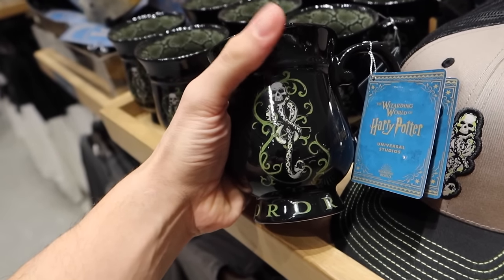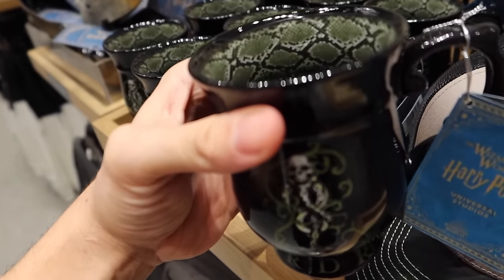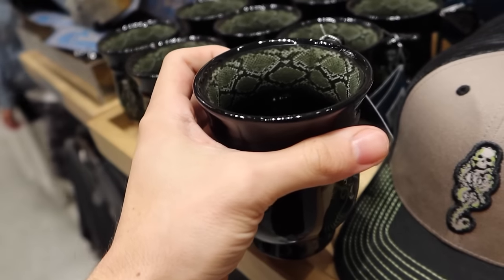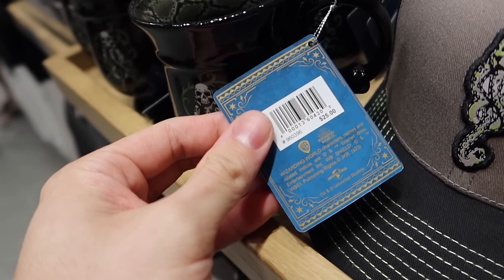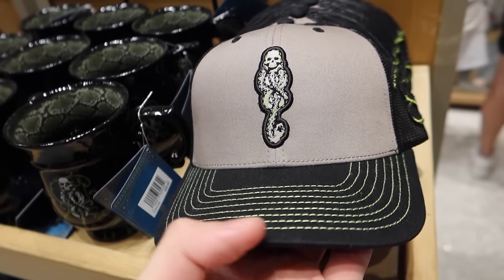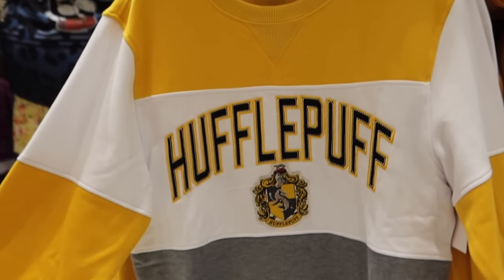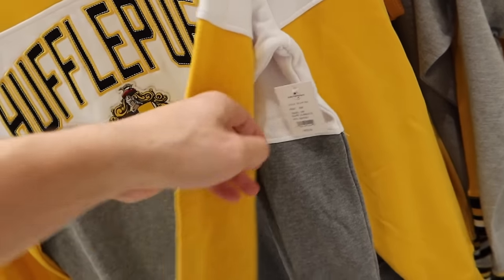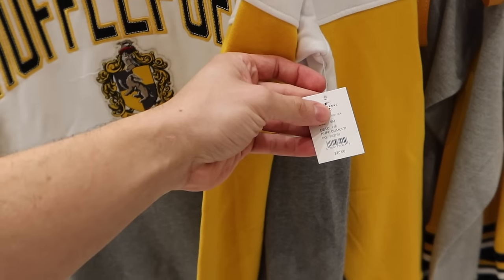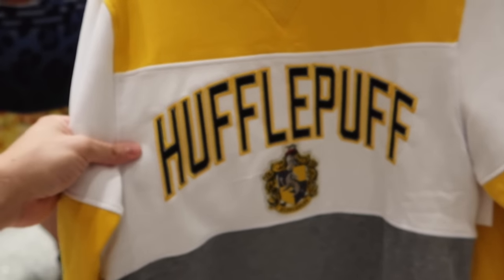In this store in particular, you'll find a big display case of all the different replica items made mostly by the Noble Collection. Check out this Morsmordre mug — the Dark Mark — look at the rim, the snakeskin scales wrapping around, $25. Here's a Dark Mark cap for $29. These are fairly new crewnecks — I love this new design. $70 and all four houses are available. Super cool.